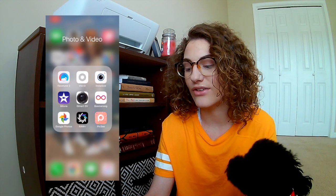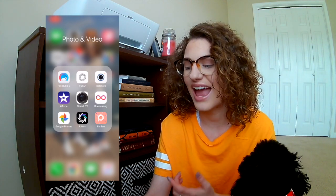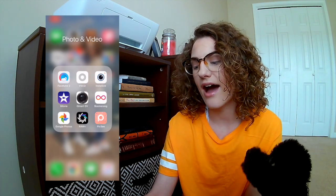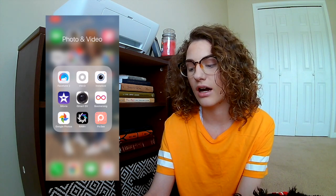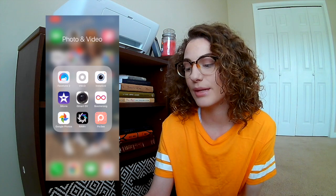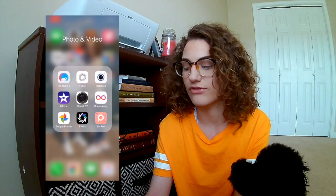In my photo and video folder I have Facetune 2 and VSCO, which I use to edit pictures I post on Instagram. I have InstaSize which I hardly ever use, and iMovie which also comes on the phone and I don't use either. I have iSmartDV, which I hook to my camera so I can see myself on my phone, and the Boomerang app. I have Google Photos because I'm sentimental and don't like deleting photos — when I run out of space I just back them up to my Google account to save space on my phone.